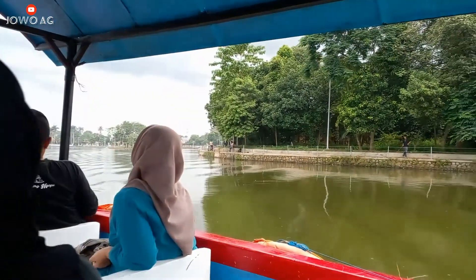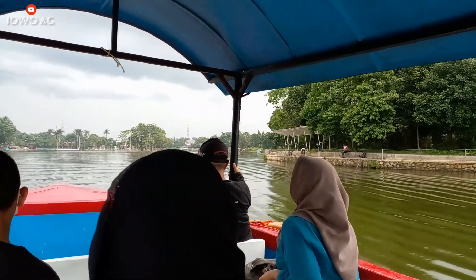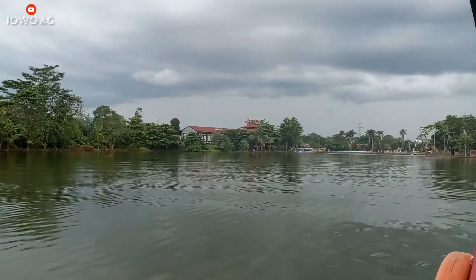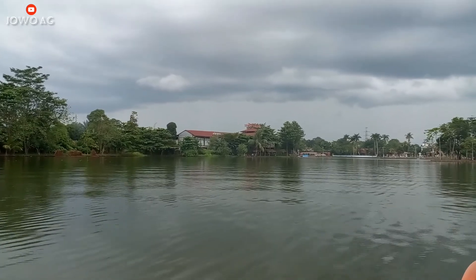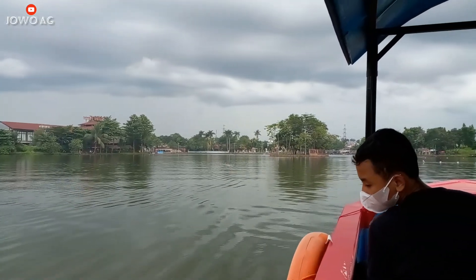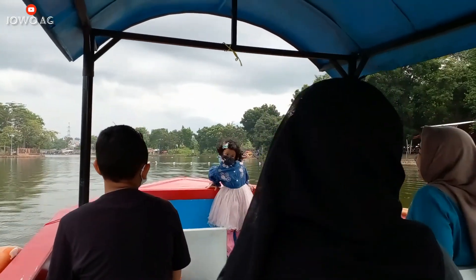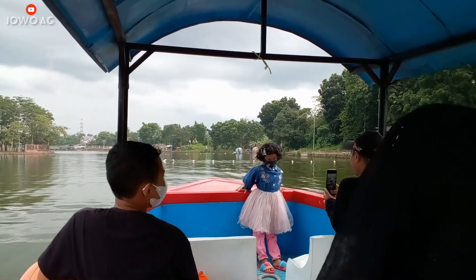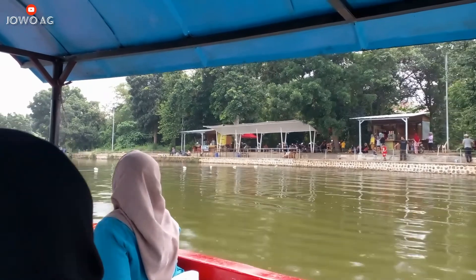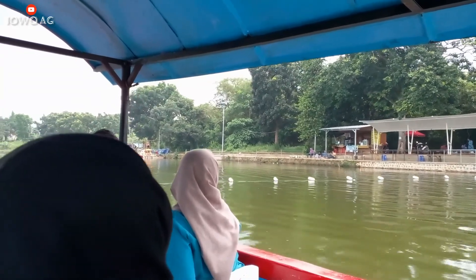Di tengah ini ada yang menarik teman-teman ya. Jadi di tengah danau ini ada semacam pulau kecil teman-teman. Itu yang di depan itu pulau kecil, ntar kita mendekat kesana. Dan disini wahananya masih banyak teman-teman ya. Yang di pinggir-pinggir ramai, lagi menunggu di tempat wahana ini.